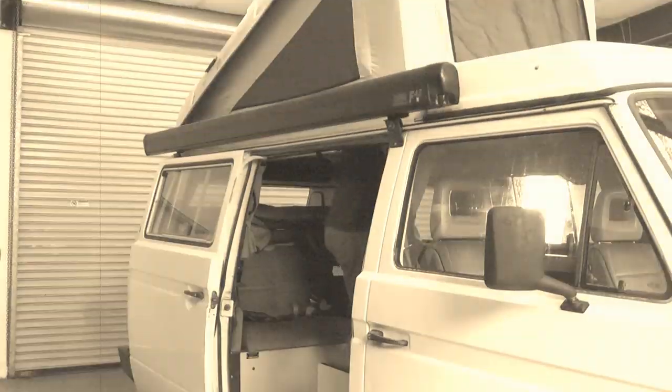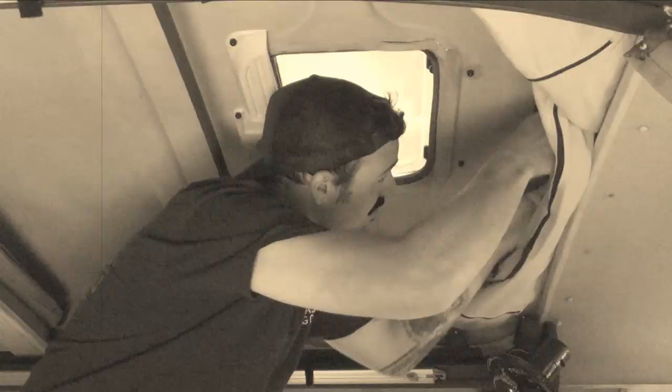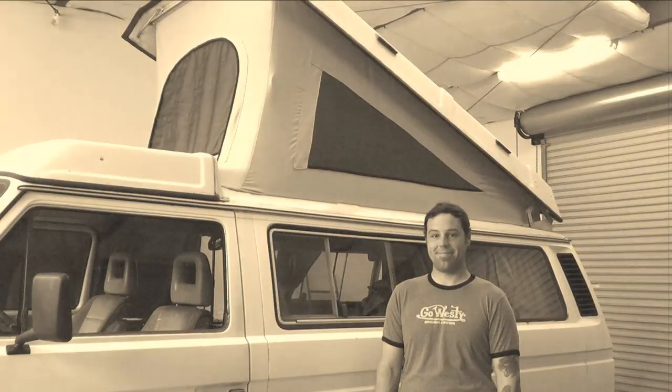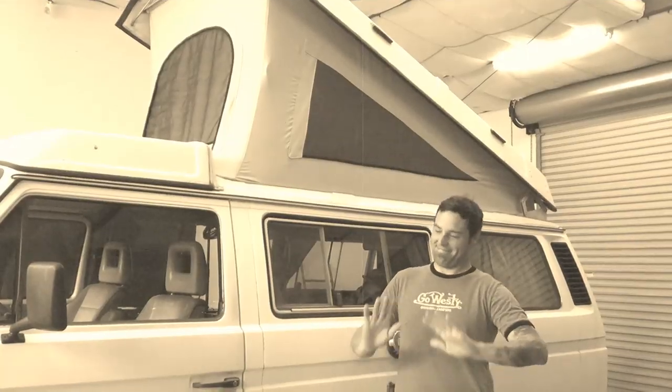Let's watch as Jimmy closes the top on his camper. Oh no, Jimmy.